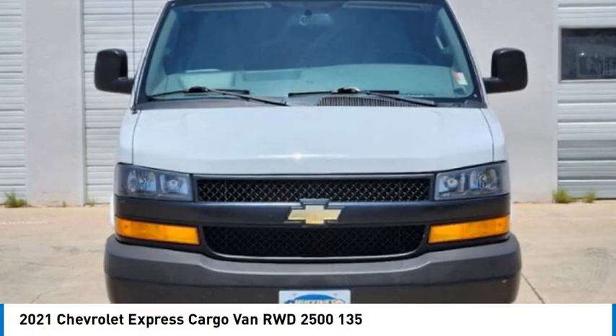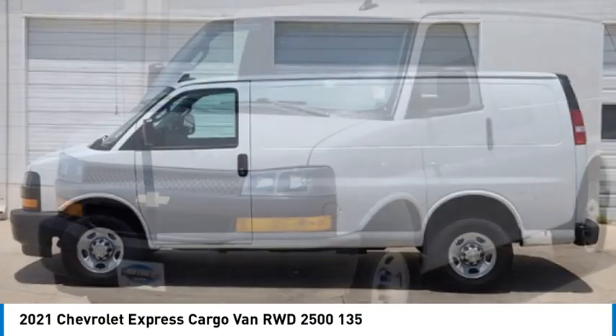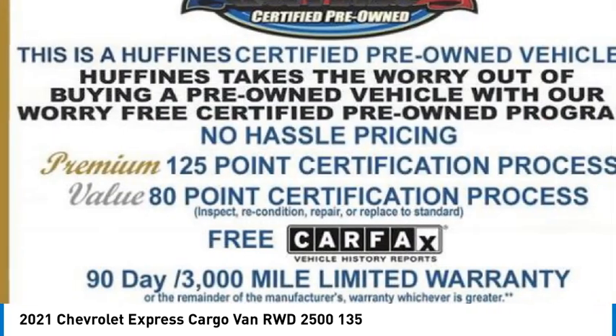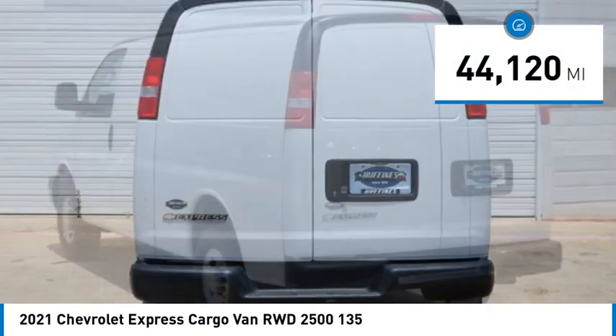Come test drive the 2021 Express Cargo. The Chevy Express Cargo van is ready to handle all of your work tools, carpooling to work, or running the kids to soccer. This vehicle has less than 45,000 miles.